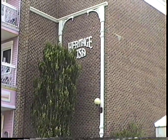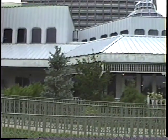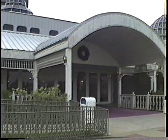Heritage USA, that's right, just outside of Charlotte, North Carolina. This is the main entrance to it.